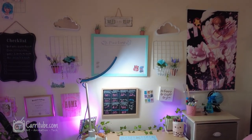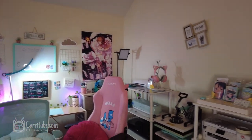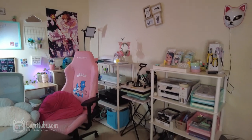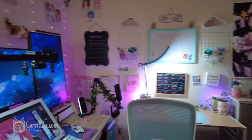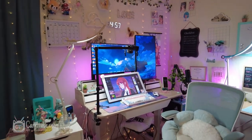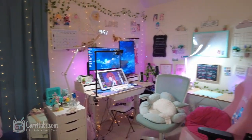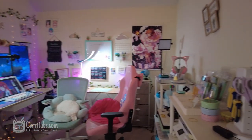Welcome to my art studio! I'm a full-time artist and this is where I create all of my work, both for artist conventions and also as a digital artist where I make a lot of content here on YouTube. This is also where I film, and I wanted to show you guys a full tour of this room.